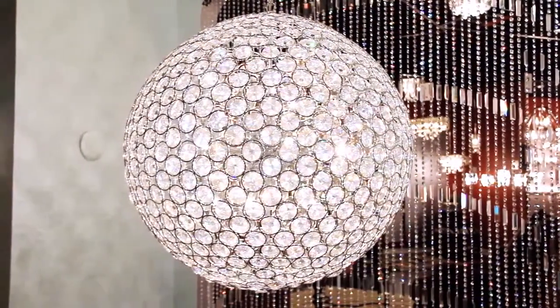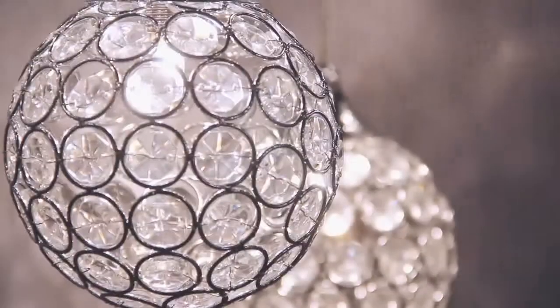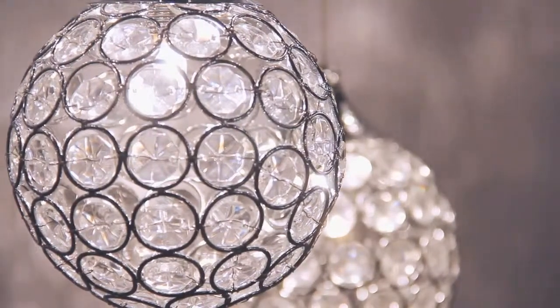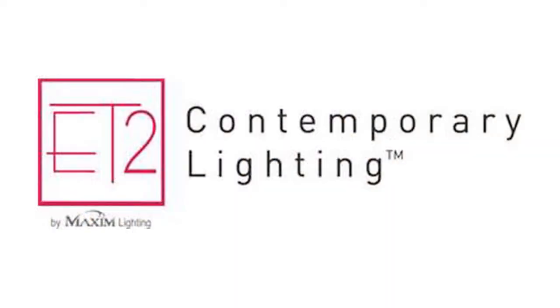Brilliant comes completely assembled and ready to hang. Dimmable capabilities available. Welcome to Brilliant. Welcome to ET2 — lighting that reflects your life.